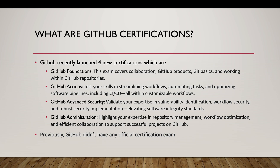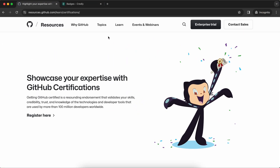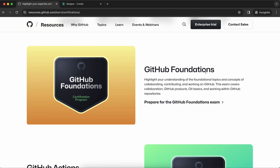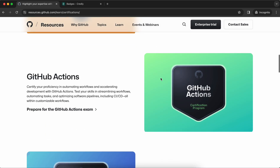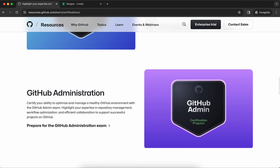GitHub has recently launched four new certifications so that people can showcase their GitHub achievements. If I go to the article they have released, the four certifications are: GitHub Foundations, GitHub Actions, GitHub Advanced Security, and GitHub Administration.